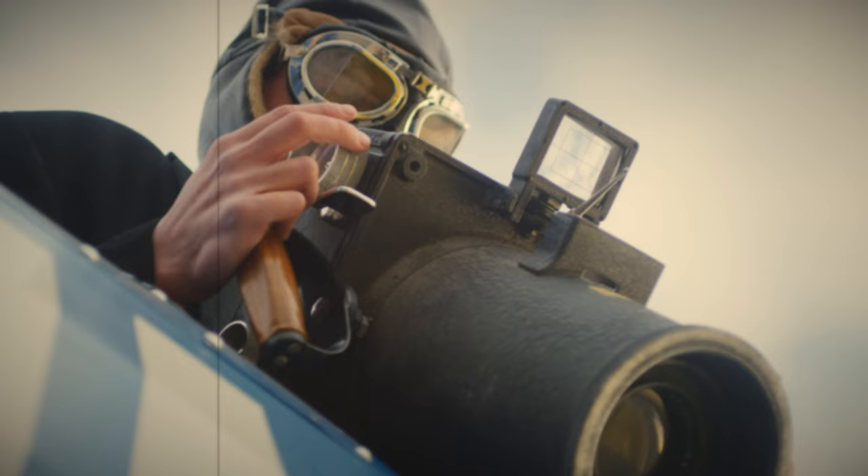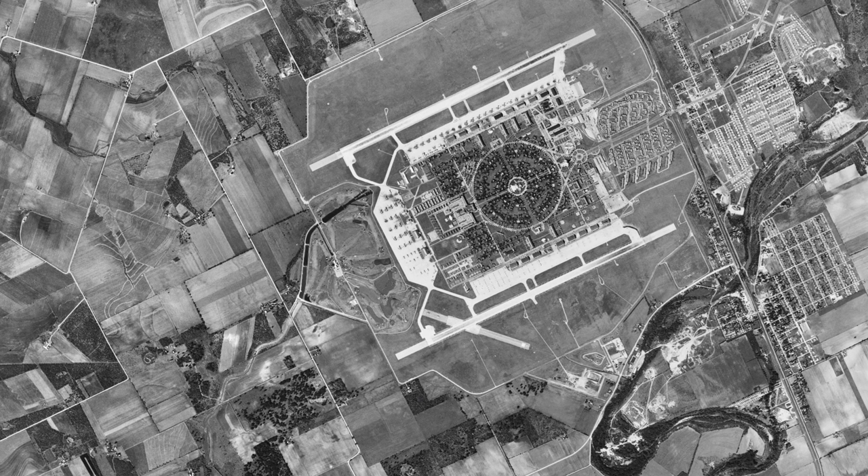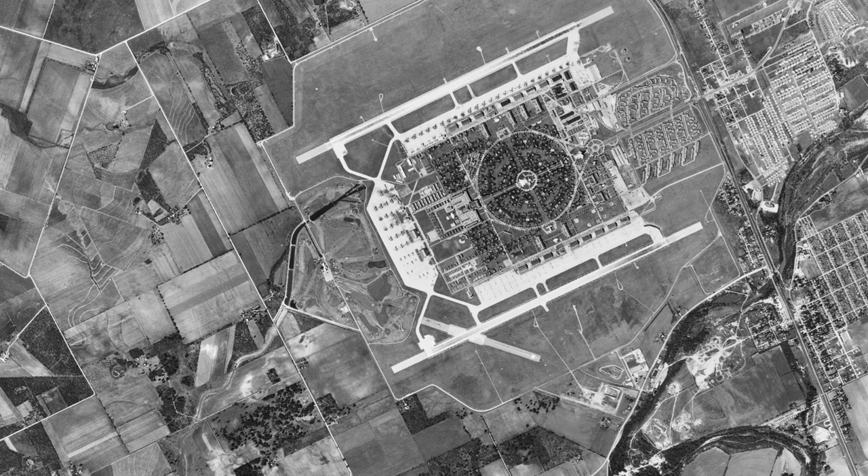Two times a day, they would cross enemy lines, gaining a bird's eye view of what they were doing and planning. Aerial photography was key to winning the war and helped revolutionize reconnaissance and spy tactics.